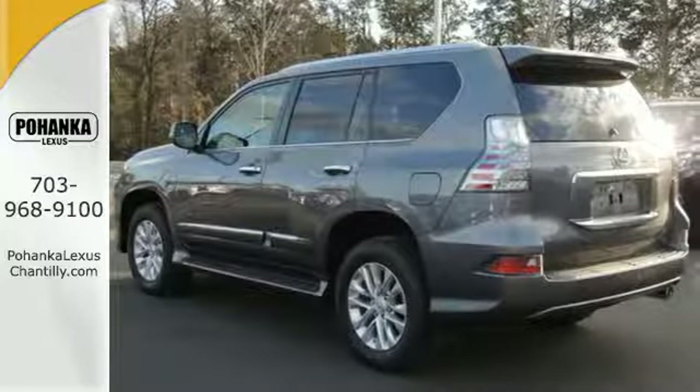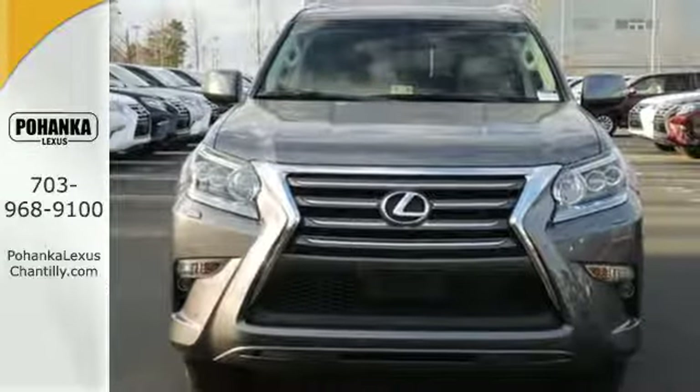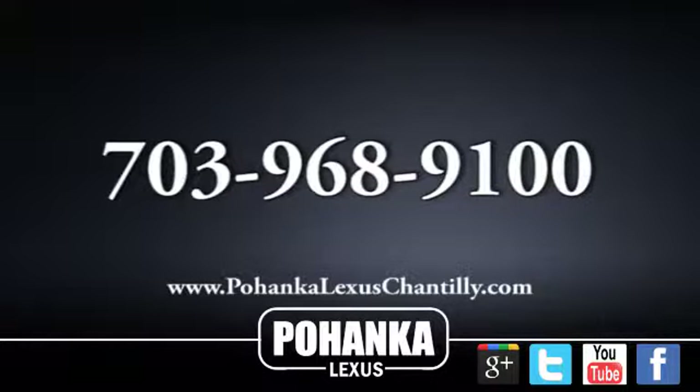This Lexus is a soft touch for the bumpiest back roads. Your adventure starts today — stop by for a test drive. Call us now for more information on this vehicle or visit today.